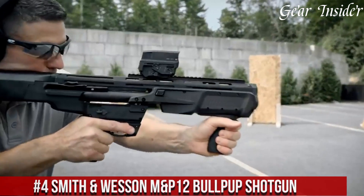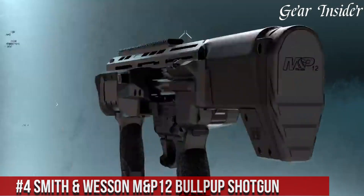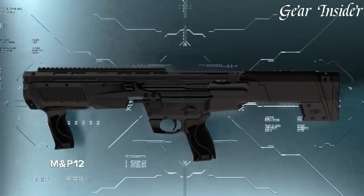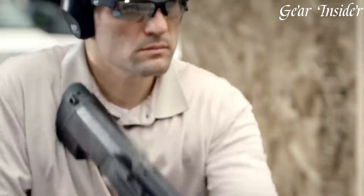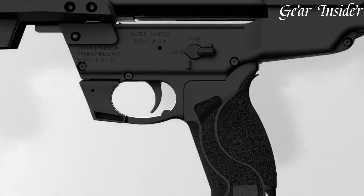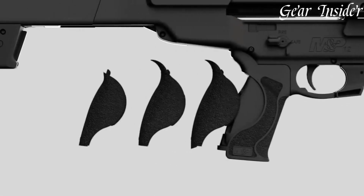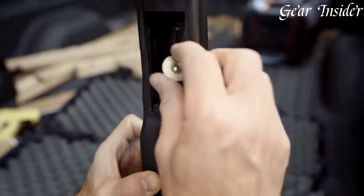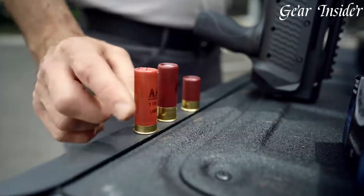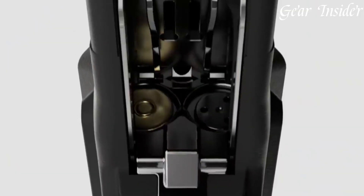Number 4: Smith & Wesson M&P-12 Bullpup Shotgun. Born from the legacy of Smith & Wesson, this shotgun exemplifies a modern approach to firepower. The M&P-12 features a compact bullpup design, maximizing mobility without sacrificing barrel length. With its twin magazine tubes offering a total capacity of 16 rounds, this shotgun ensures a steady supply of 12-gauge firepower. The ambidextrous controls and Picatinny rail system allow for customization and versatility, enabling the addition of accessories like optics, lights, or grips.